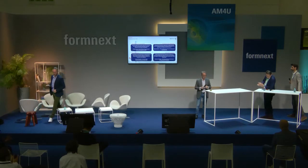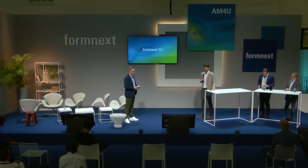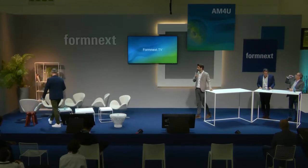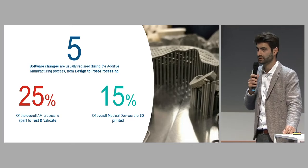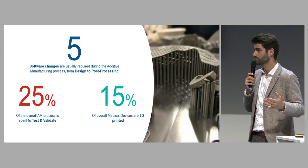Thank you very much. Now over to Clemé. So, quick introduction while we wait for the slide to load. Let me give you some numbers to guess: what do you think — 5 percent, 25 percent, 15 percent? What are these numbers? Basically, today there are five software changes in a basic additive manufacturing process from design to execution.